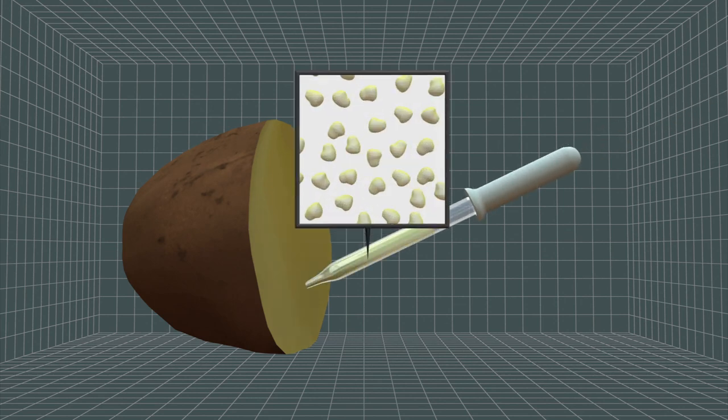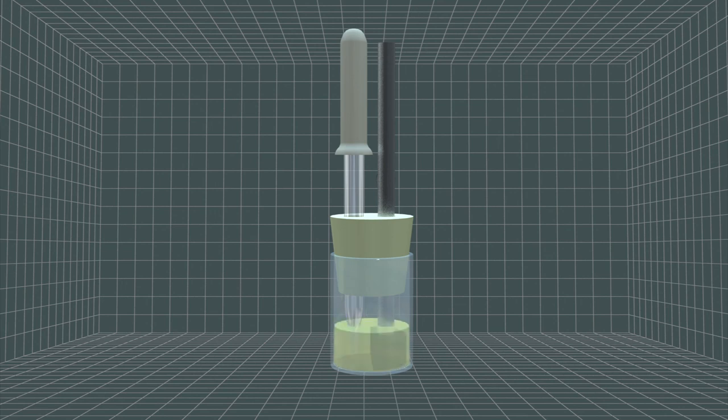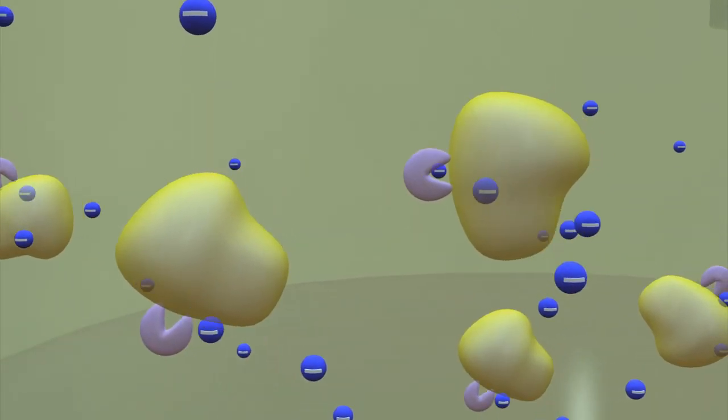The fuel cell runs on a solution of starch extracted from potatoes. A series of 13 enzymes break down the starch in a synthetic pathway, releasing 24 electrons per unit of glucose.